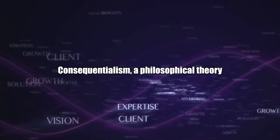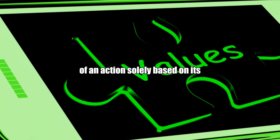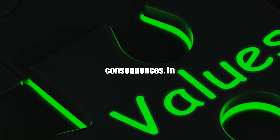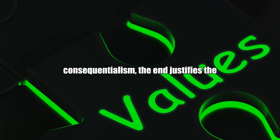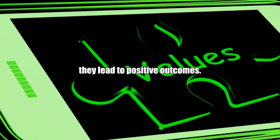Consequentialism: a philosophical theory that assesses the rightness or wrongness of an action solely based on its consequences. Example: in consequentialism, the end justifies the means, so actions are deemed ethical if they lead to positive outcomes.